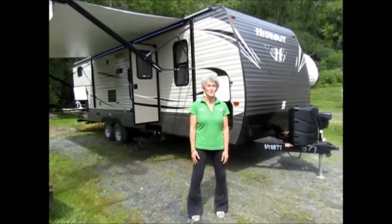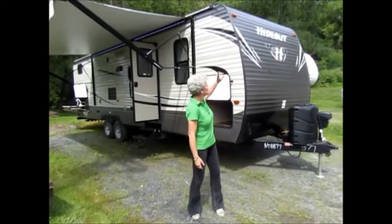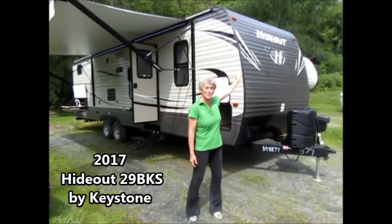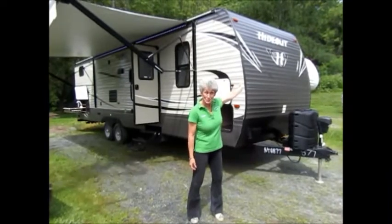Welcome to Vermont Country Campers. I'm Rebecca and I want to show you a Hideout. This is the perfect place to go camping, hiding out in your own camper. That's right.